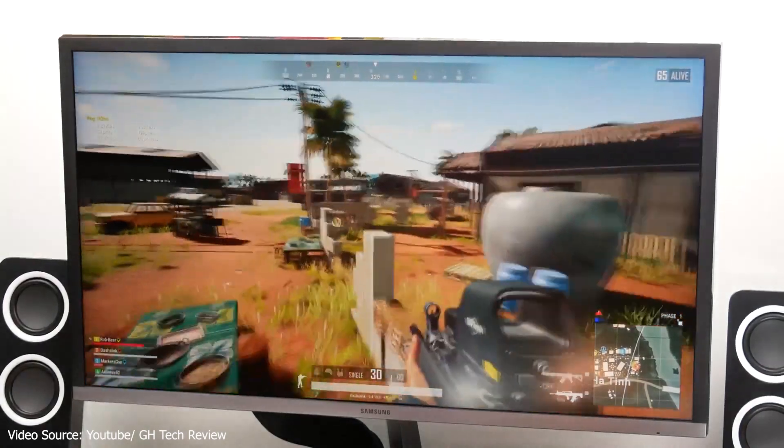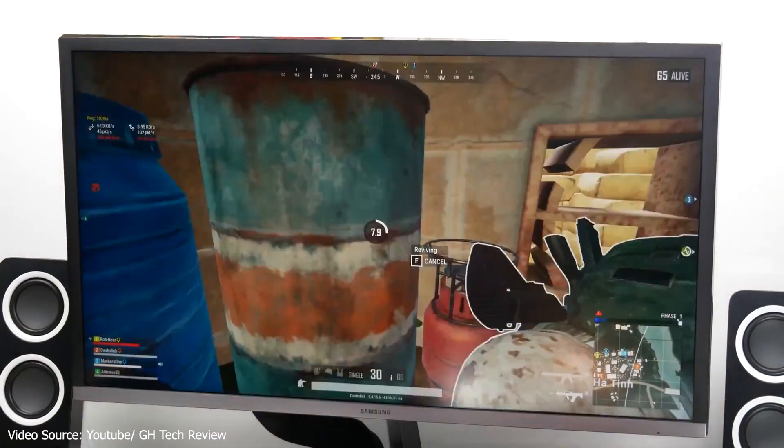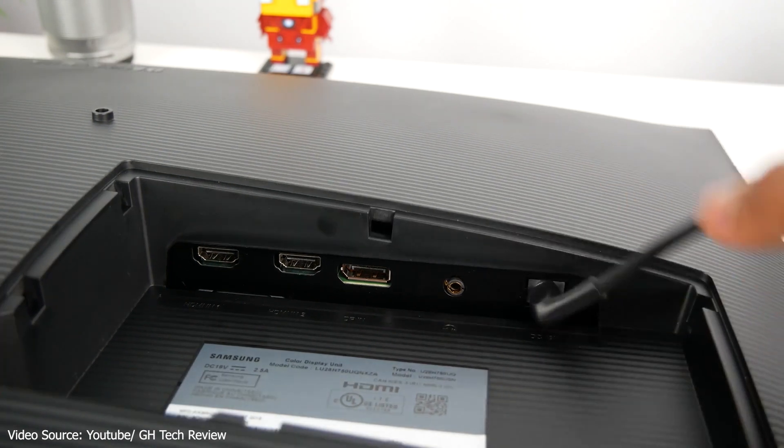This monitor also has two HDMI inputs, four USB 3.0 ports, a standard DisplayPort, and a headphone jack. It also has swivel, tilt, and pivot adjustments, which means you can connect to it with your laptop without needing to open the laptop itself.